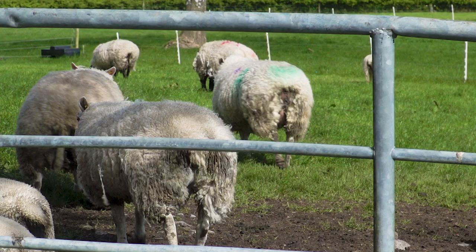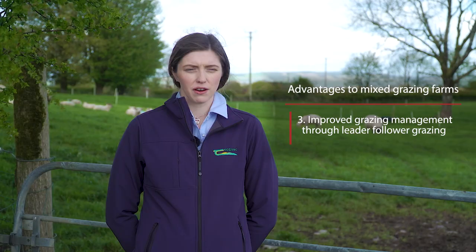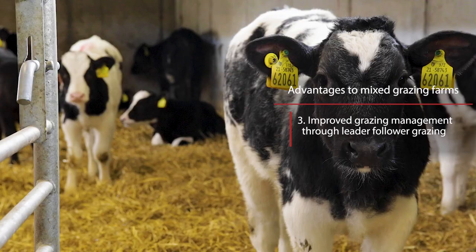The third advantage of mixed grazing systems is that the ewes graze behind the calves, which helps to graze out the paddocks down to 4cm and leaves them ready for the next rotation.